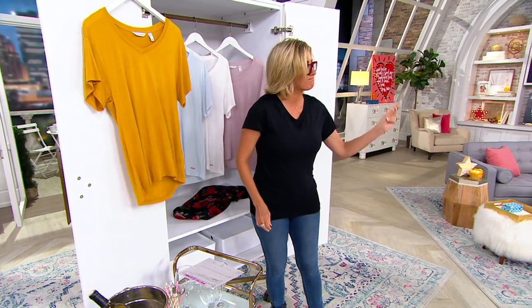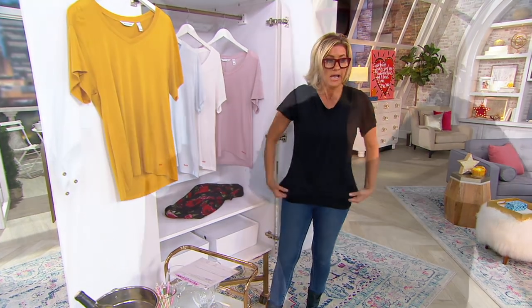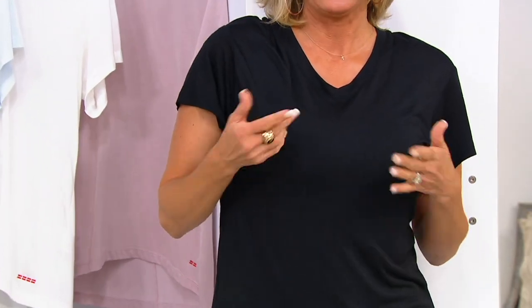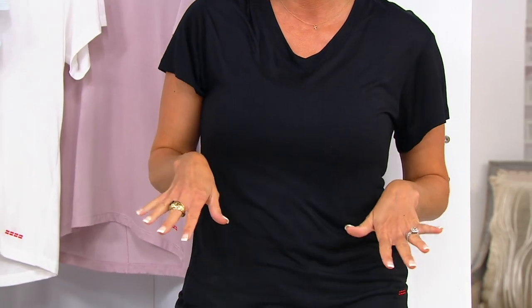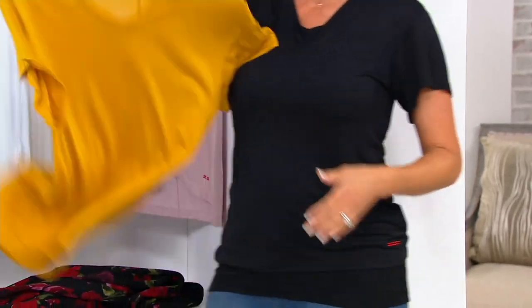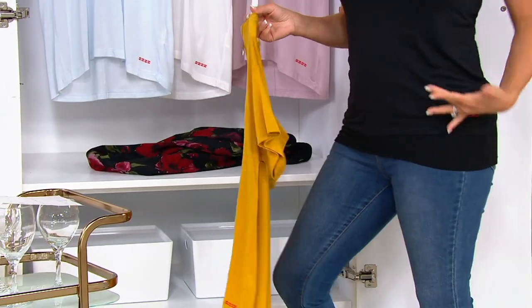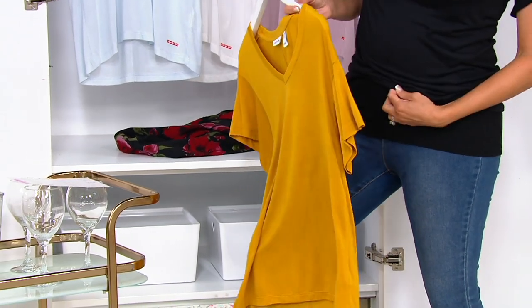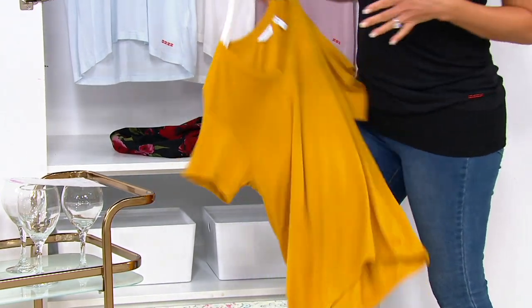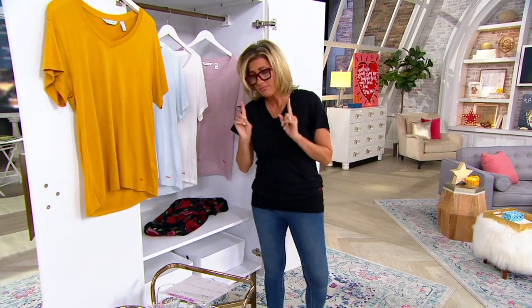I'm wearing an extra extra small. The ones I own at home are extra small — I think that's the perfect fit — but I also like it when it's a little slouchy. You get the drop shoulder, a little extra fabric so you can half-tuck it, so I like extra small even though I'm wearing extra extra small today.